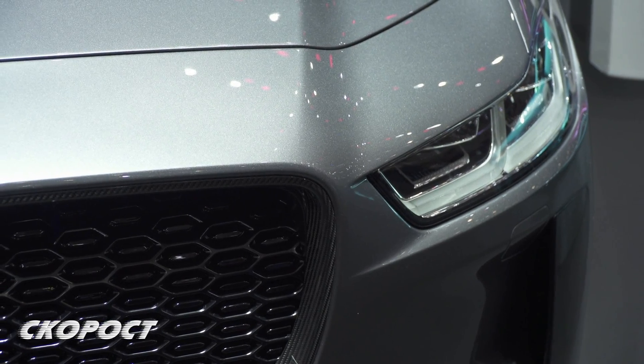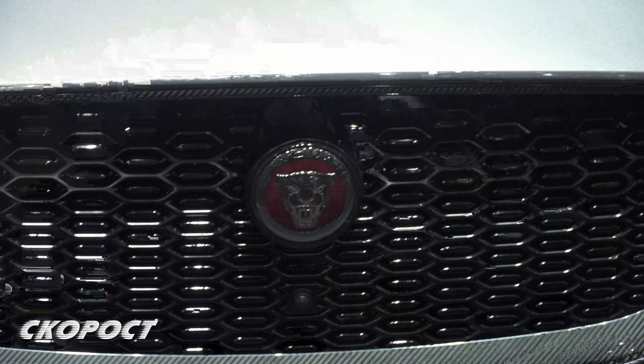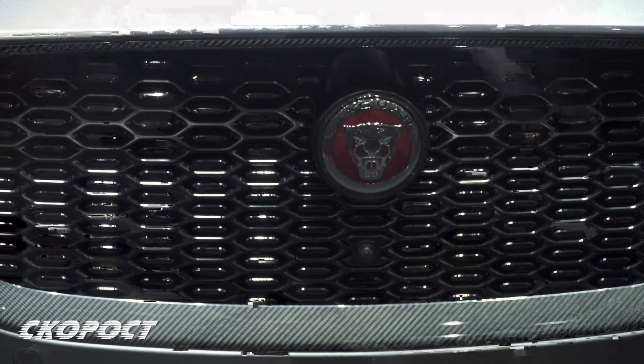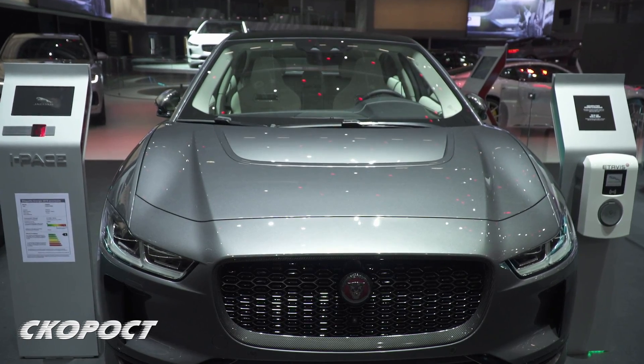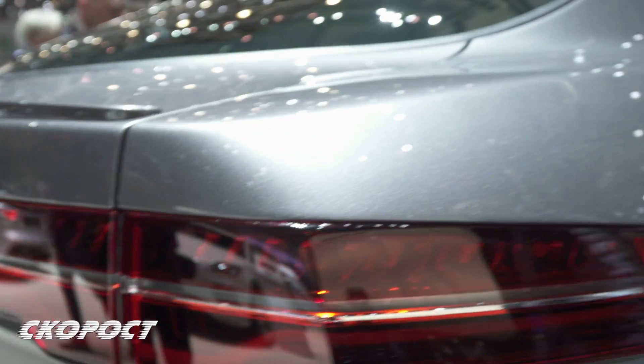In Los Angeles at the end of 2017, Jaguar showed a prototype of an electric crossover called the I-Pace. Only three months later, in Geneva, the production car was revealed, with an exterior that is almost identical to the prototype.